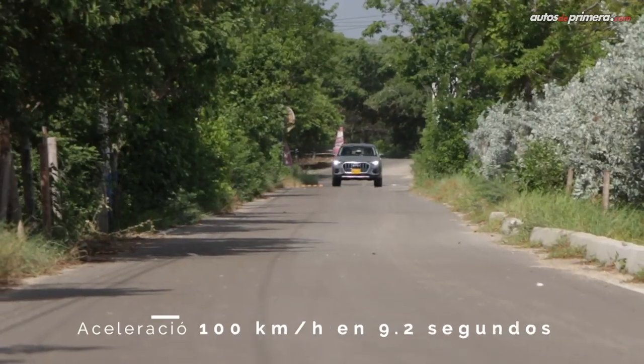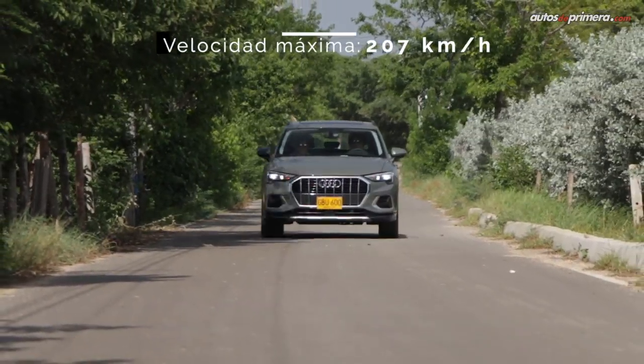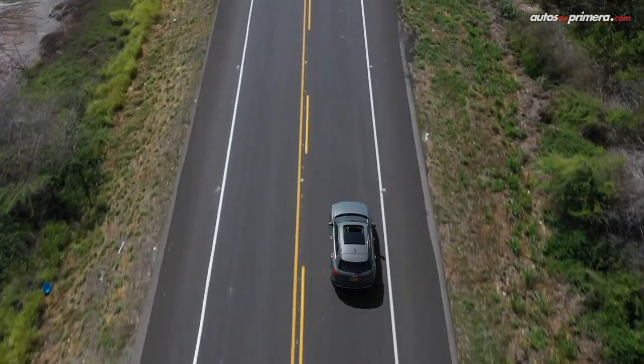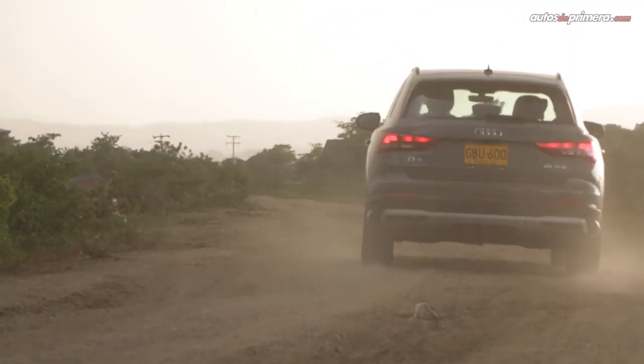According to the spec sheet, this engine goes from 0 to 100 km/h in 9.2 seconds and reaches a top speed of 207 km/h. During our journey, the average fuel consumption was 42 kilometers per gallon, though keep in mind that consumption depends greatly on each person's driving style.